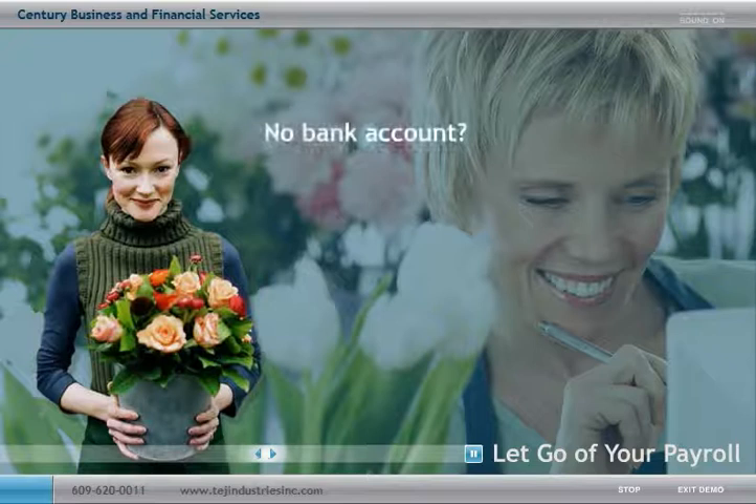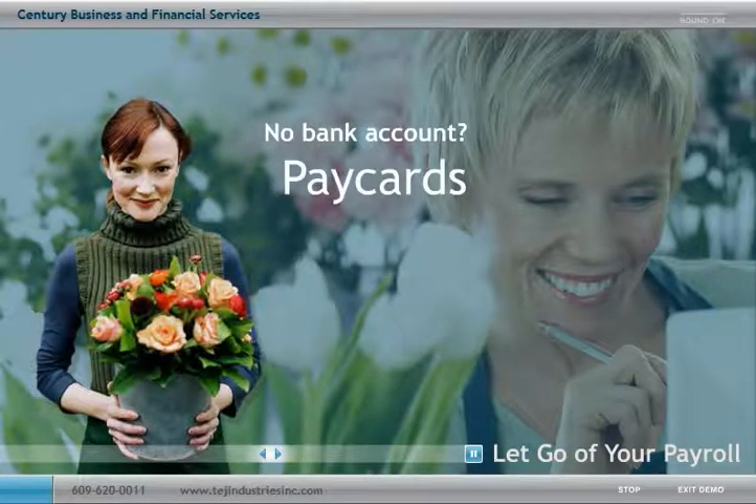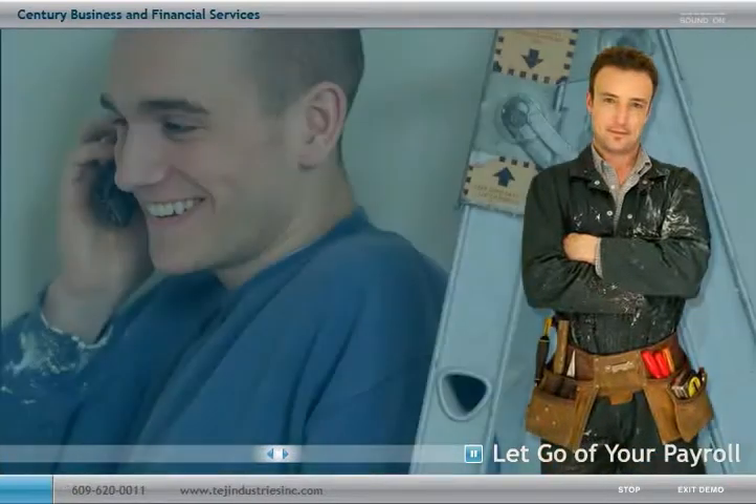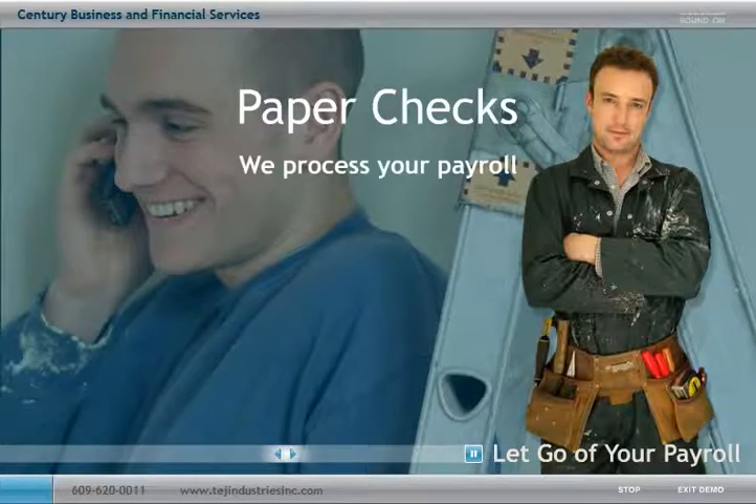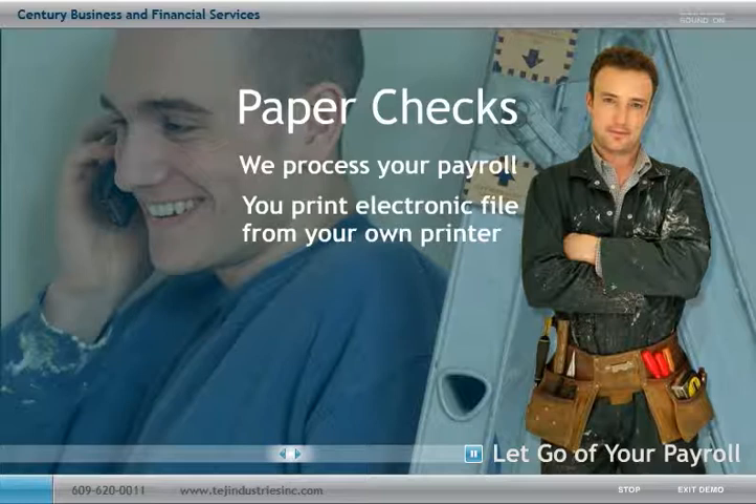For employees without a bank account or who simply prefer the convenience, we also offer pay cards which can be used like a debit card. If some of your employees still prefer a paper check, we've got that covered too. We can process your payroll and then send you an electronic file so that you can print paychecks or pay stubs in your office right from your own printer.